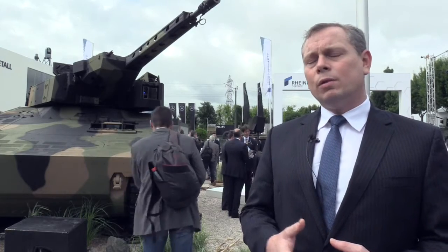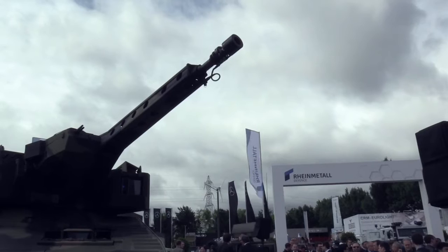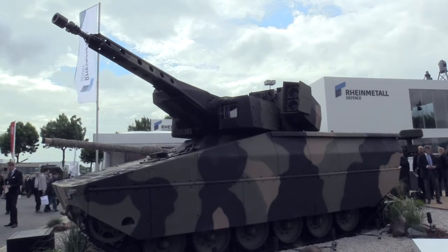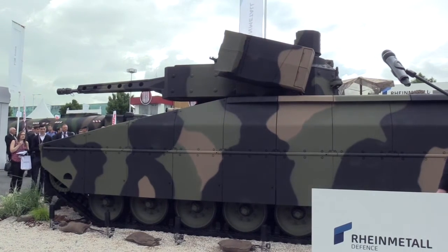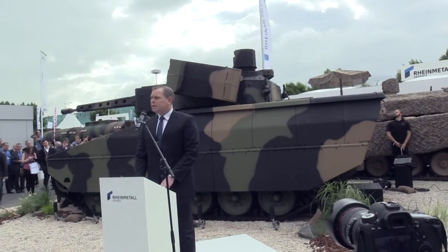The turret has the 35mm cannon — a world leader in the 35mm market. The 35mm ammunition from our RWM team has more than double the performance of a 30mm round, twice the payload for air burst capabilities, and almost double the muzzle energy in an APFSDS round.